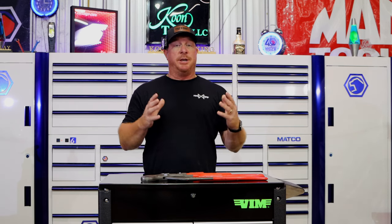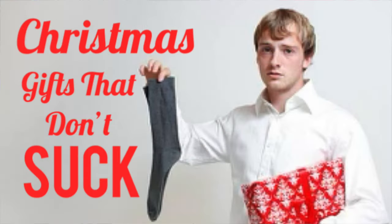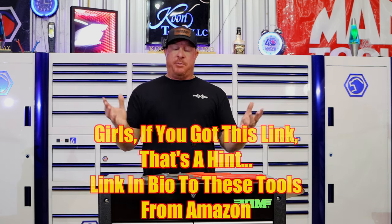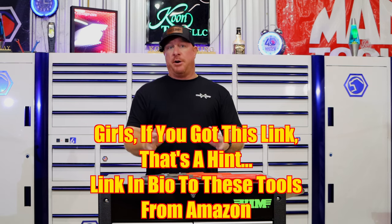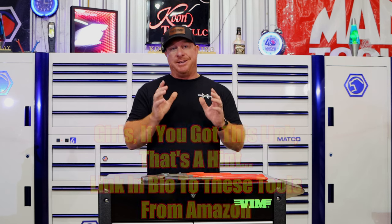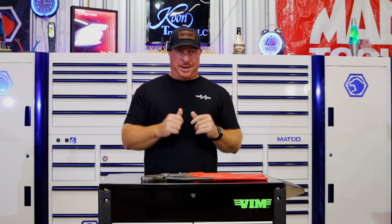All right, like you've seen in the intro, today we're going to be going over a list of really cool tools to ensure that you get a Christmas gift that doesn't suck. So this is the point of the video where you just send this link to your significant other, whether it be your girlfriend, your sister-in-law, whoever always buys you a crappy gift — this video will have the remedy to ensure that you get something cool for Christmas. So girls, pay attention.